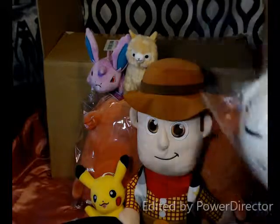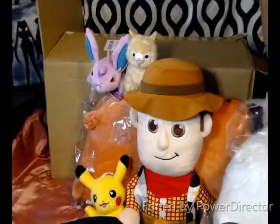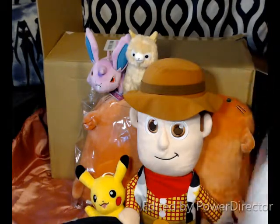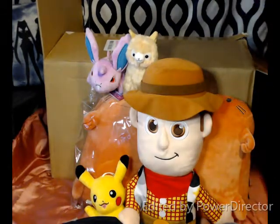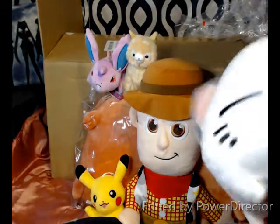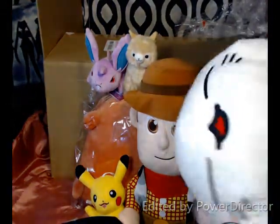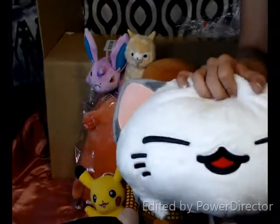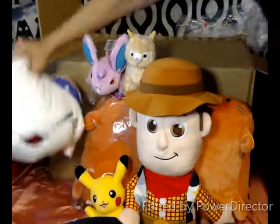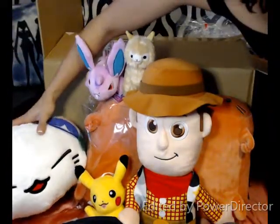Super freaking squishy. Let's open this guy. Oh my gosh, so exciting. Look at that! For anybody who loves cats — great, great addition to your bed. Look at it. Oh, I love it.